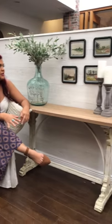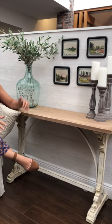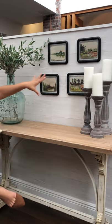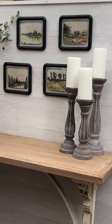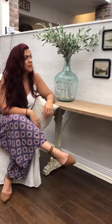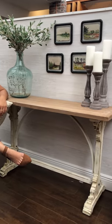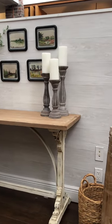They're only $29.99, which is less than $7.50 per piece, and you get four of them. You could do all four on one wall, you could do two and two, you could do them diagonal or horizontal — any way you want. There are so many options on how to style them, and the art just adds such a beautiful unique look to any area in your home.